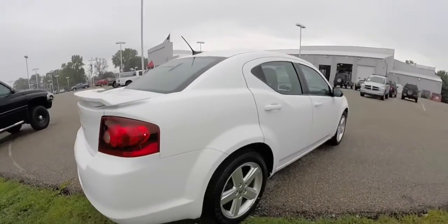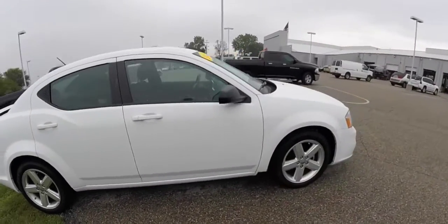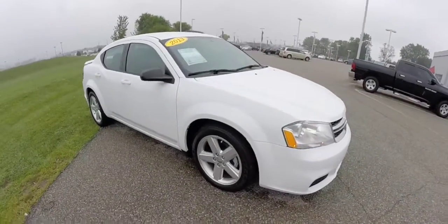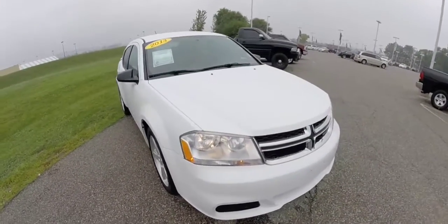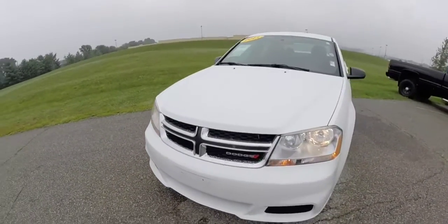This does conclude our quick walk around look at this 2013 Dodge Avenger SE. If you have any questions or would like to see this vehicle, please contact our showroom. One of our friendly sales staff will be more than happy to answer any questions you may have. Thanks for watching. Thank you.